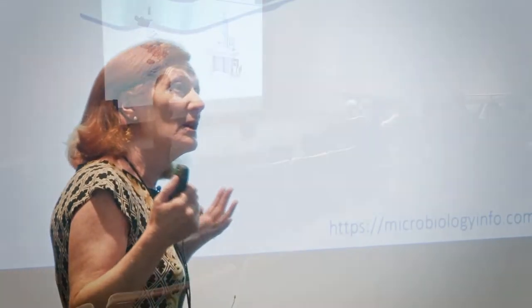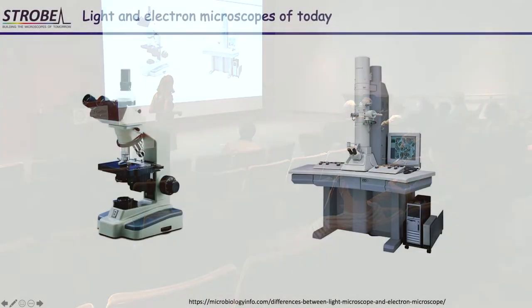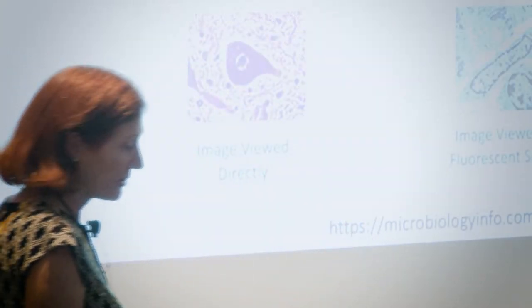Traditional microscopes — like a microscope from a high school science class or a simple electron microscope — illuminate the sample with essentially either a light bulb equivalent for light, or electrons. The beam is not directed like a laser pointer; instead it spreads out, is incident on the sample, and then a lens is used to recover the image — whether in light microscopy, transmission electron microscopy, or scanning electron microscopy — with resolution limited by the optics used.